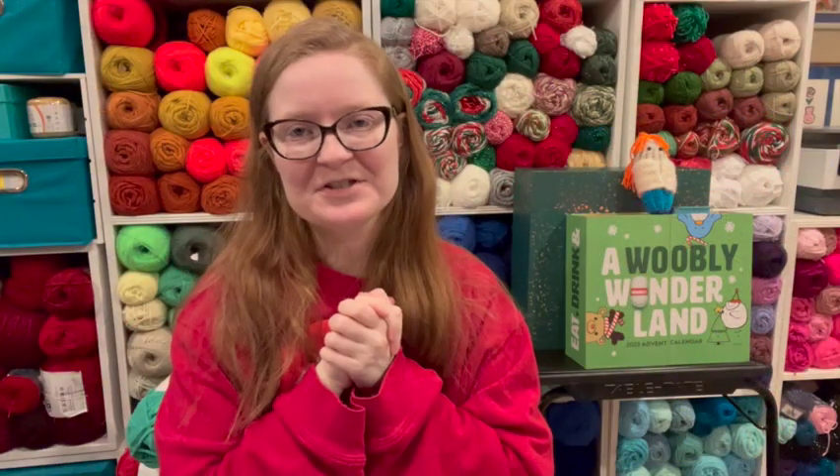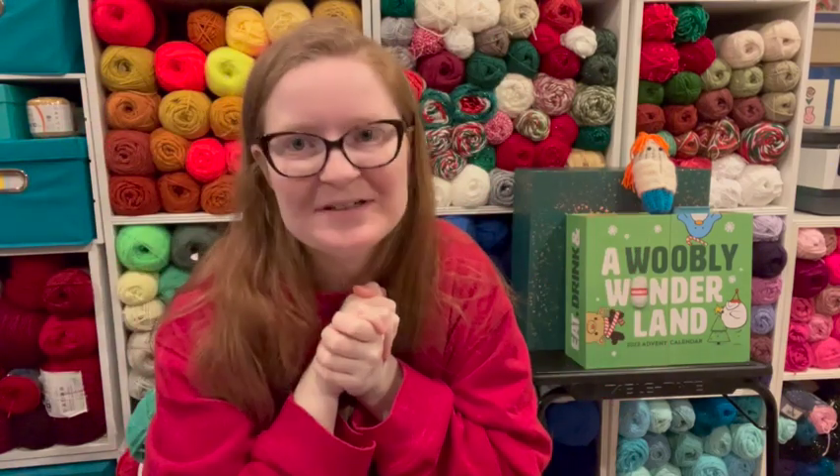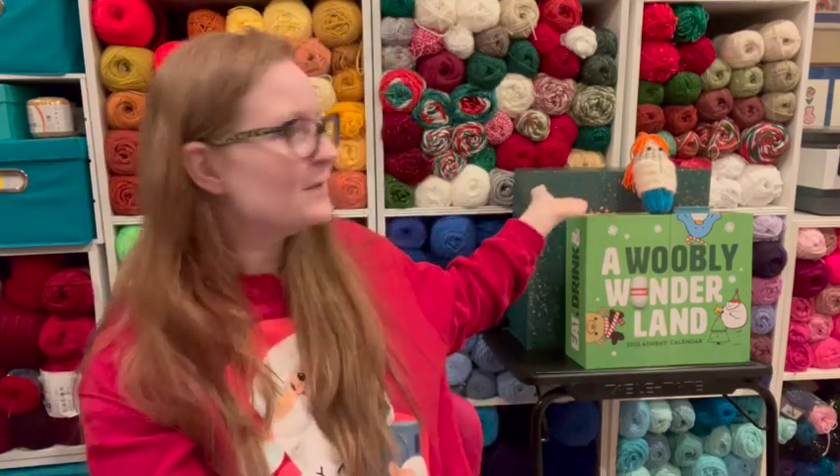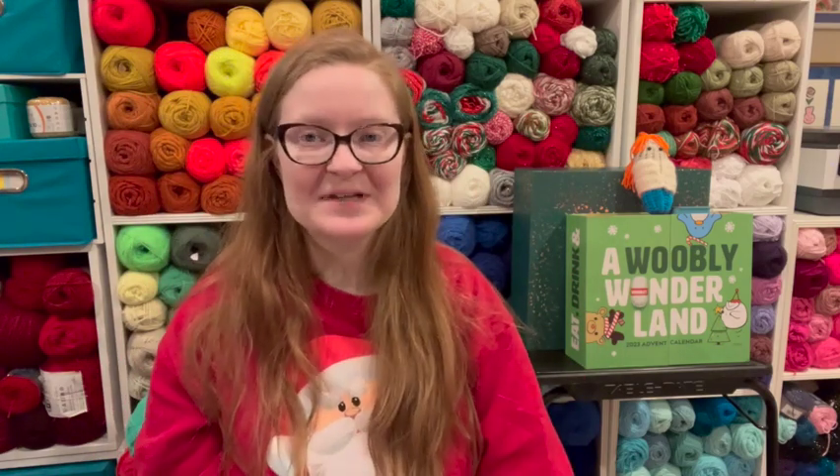Hello, welcome back to the Spoonie Stitcher channel. I'm Shannon, the Spoonie Stitcher. You're inside the Stitchery and I'm so happy you're here today. Don't forget to say hello to the Spoonie Pickle. So today we are doing a kit review.